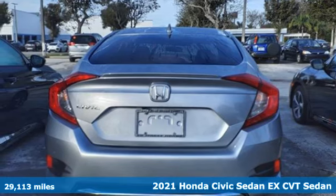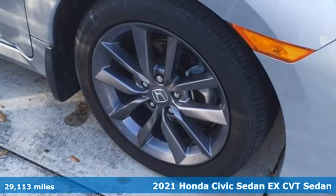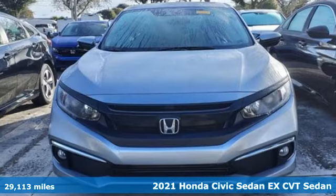It's a 2021 Honda Civic Sedan. Honda has a world-renowned reputation for reliability. Plus, it offers an exciting list of features.